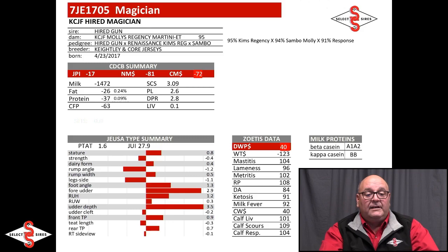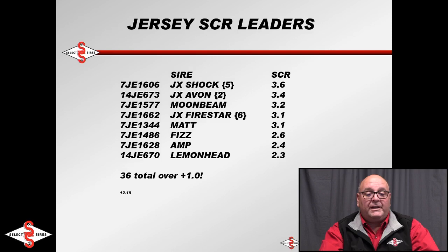7J1705 Magician — we still run a showcase selection because we all like to look at pretty cows. This Hired Gun son out of a 95-point Regency, then the 94-point Sambo Molly, then a 91-point Response, has a deep pedigree and people are really starting to talk about the calves — deep ribbed, straight lined. He's 3.5 on udder depth and 2.9 on four udder.